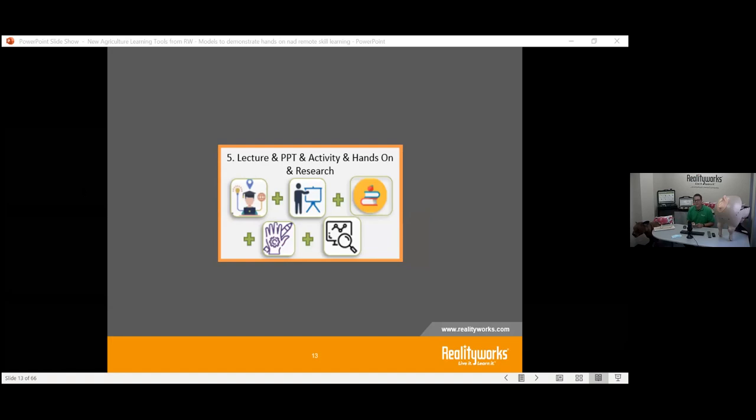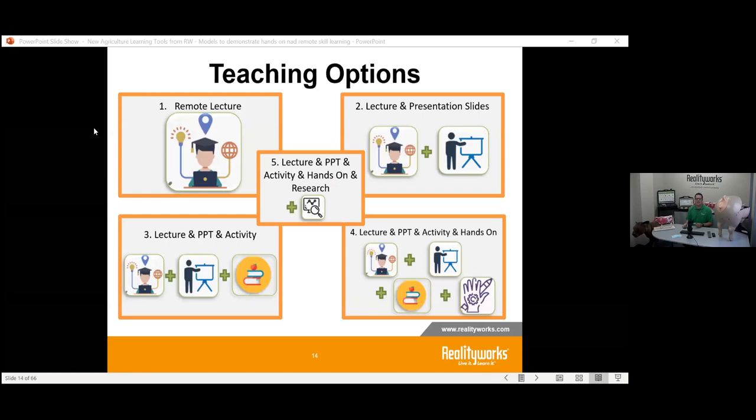The final piece is allowing students to research — being able to say, what do you have at your fingertips? How can we get you to understand by doing some more in-depth research? We're going to go through and present on these different topics as we show some new products for 2020.